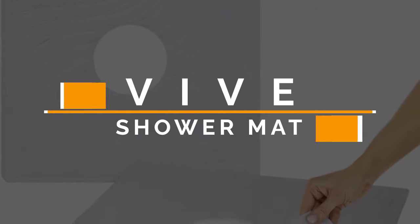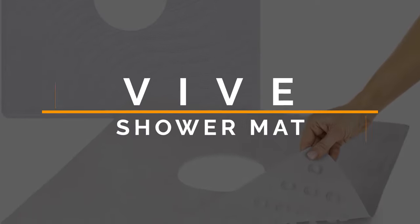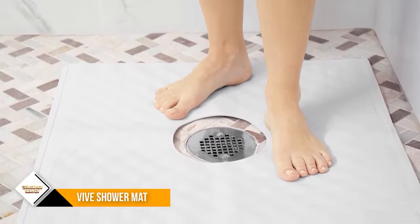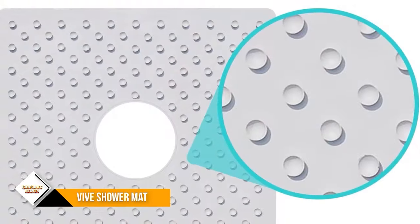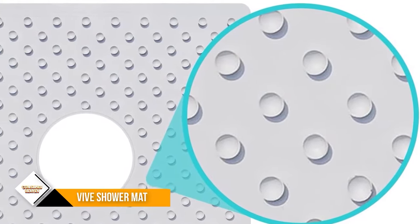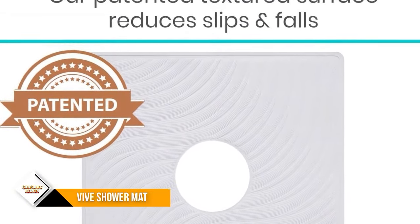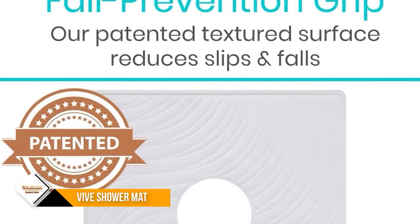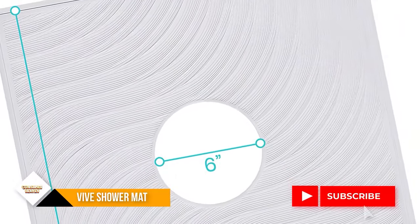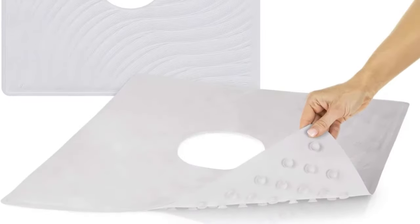Number 6: Vive Shower Mat Square Non-Slip Large Bath Mat. A strong non-slip grip is provided by 116 individual suction cups that attach the mat to the smooth surface of any shower. The unique suction cup design allows them to remain securely in place when wet. It eliminates standing in a pool of water due to poor drainage — the mat has a 6-inch centered drain hole that safely allows water to drain away. The mat measures 22 inches by 22 inches, and its textured surface with a patented design provides exceptional traction and stability.